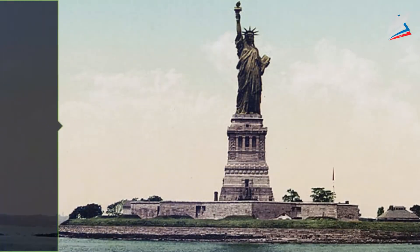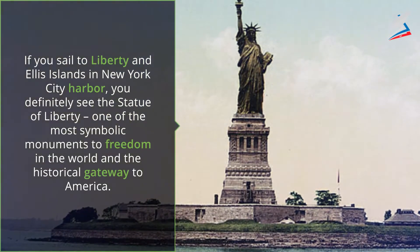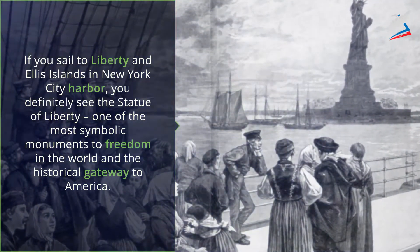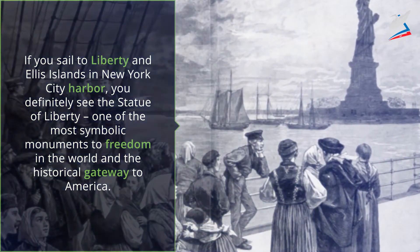If you sail to Liberty and Ellis Islands in New York City Harbor, you definitely see the Statue of Liberty, one of the most symbolic monuments to freedom in the world and the historical gateway to America.